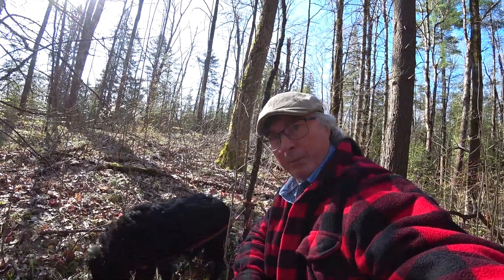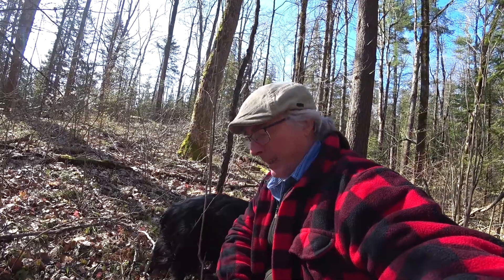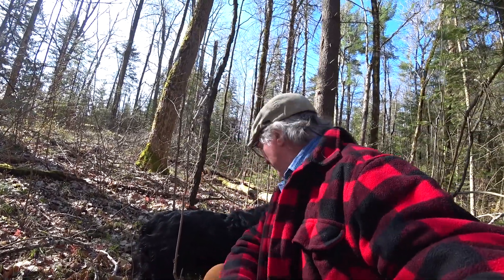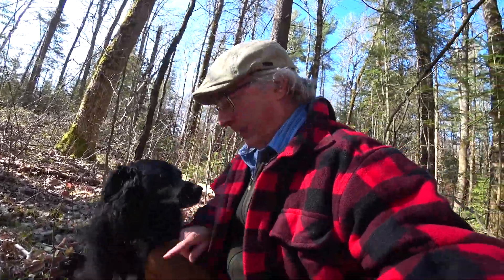I thought they were spring beauties, but no, they're hepatica. One of the first wildflowers to emerge, sometimes late March. There's still snow in the bush up on the north slopes here, and this is thriving. It's really quite cold this morning — really a hearty plant. Angel, you okay? Don't step on my hepatica!